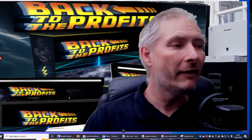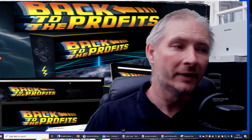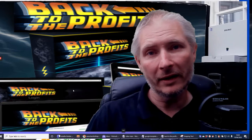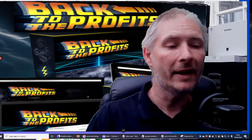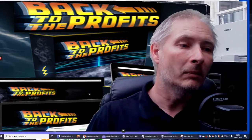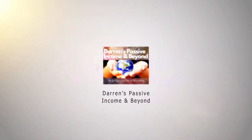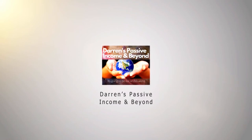Hi guys, I'm going to do the members area for Back to the Profits. I just want to go through this with you, and I don't want to give away any of the golden nuggets or disclose anything that members have to pay money for access to. I'm just going to go through the whole process and you can judge for yourselves whether or not you think this is valid at $12.95, because I think it is an absolute steal for the price.